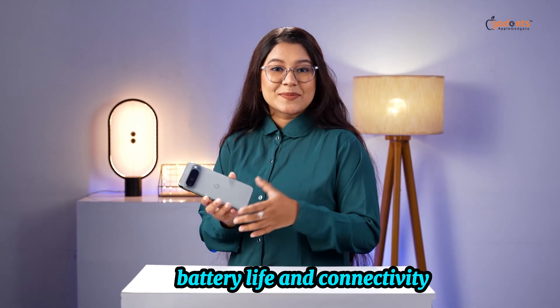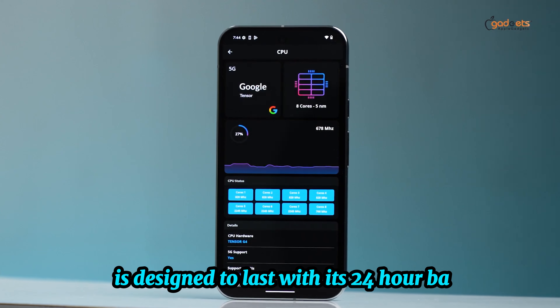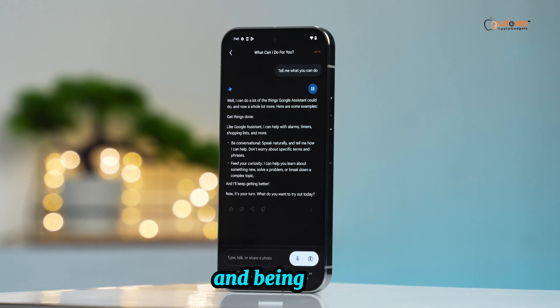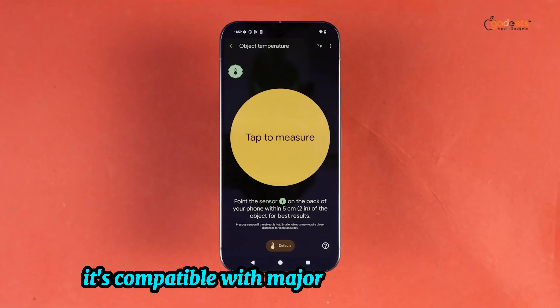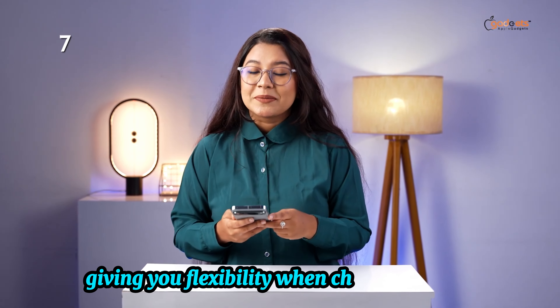Battery life and connectivity. The Pixel 9 Pro XL is designed to last with its 24-hour battery, ensuring you stay connected throughout your day. And being unlocked, it's compatible with major carriers like Google Fi, Verizon, T-Mobile, and AT&T, giving you flexibility when choosing a data plan.